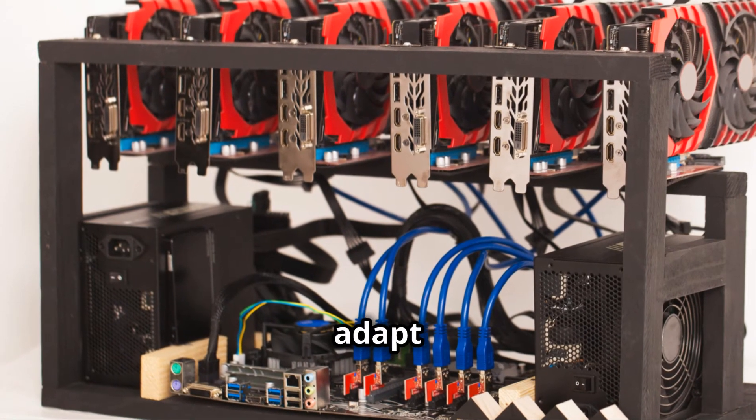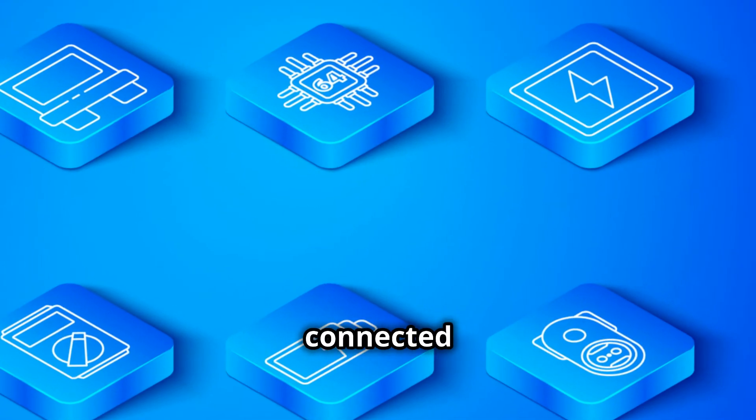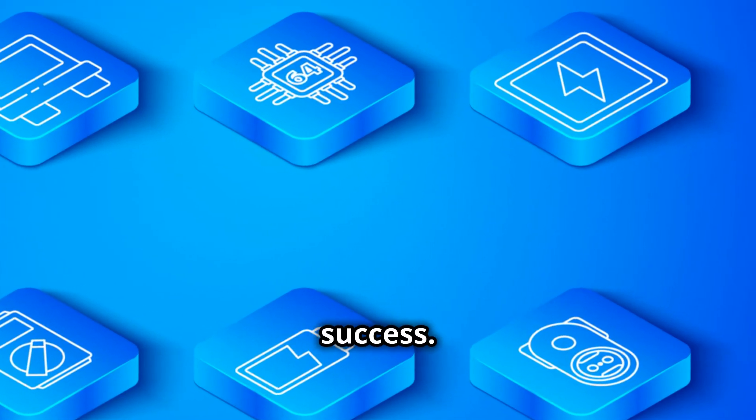Remember, the world of Bittensor mining is ever evolving. Stay engaged with the community, keep learning new techniques, and adapt swiftly to stay ahead. Whether it's via Discord or TAU stats, staying connected and informed is your ladder to success.